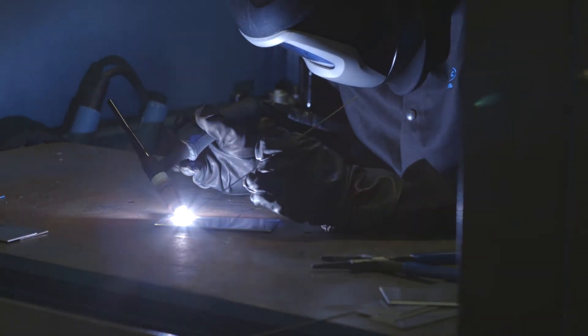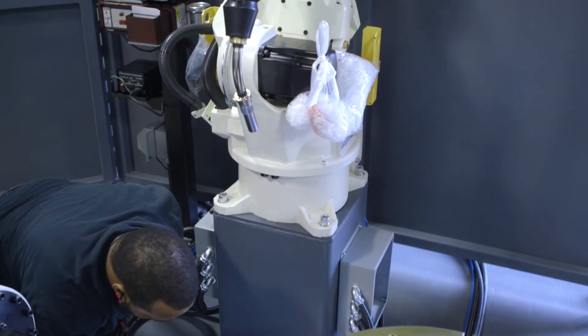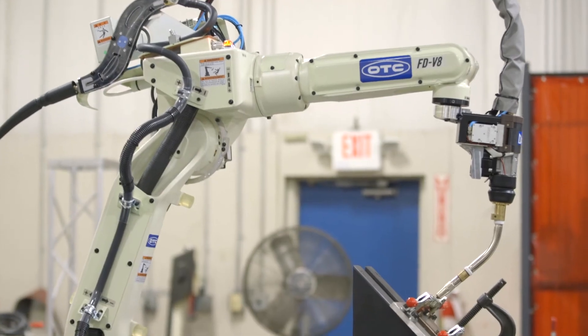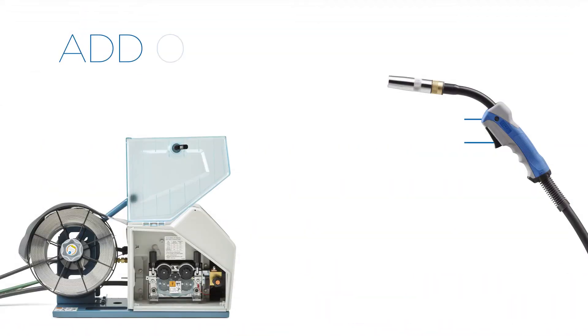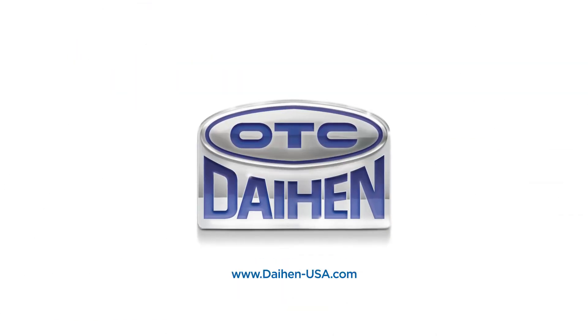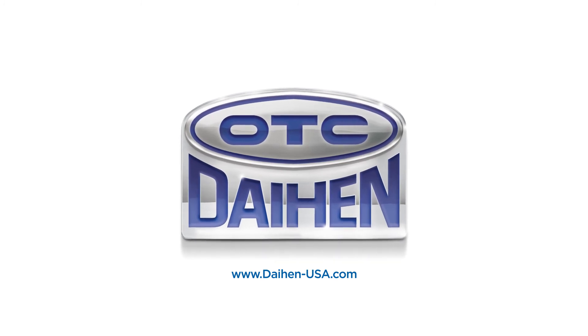Whether you need manual or robotic welding capabilities or a full pre-engineered solution, OTC Dyehen gives you the ability to weld accurately with less spatter and more control. We also offer a wide variety of add-on parts and enhancements to make welding with Dyehen products even more efficient. Contact OTC Dyehen today to find the solution for your unique welding challenge.